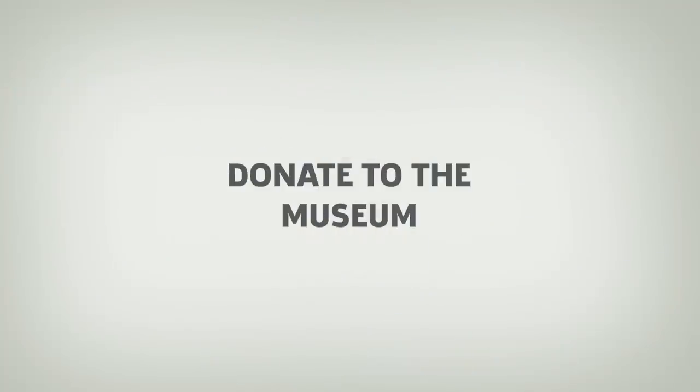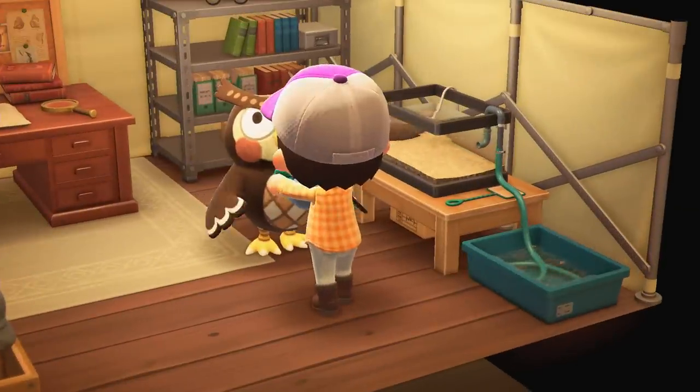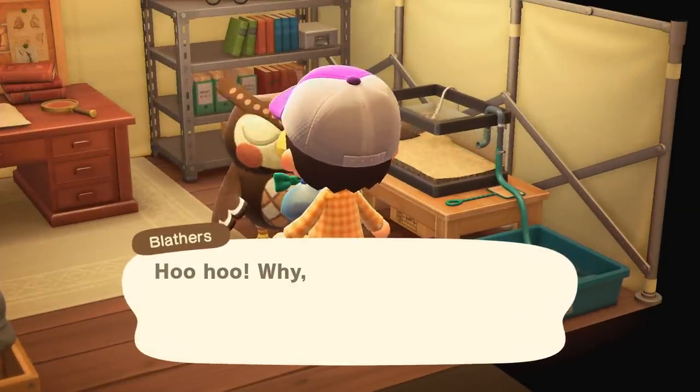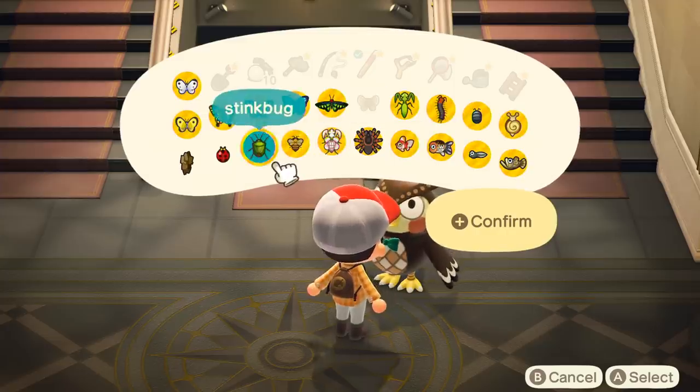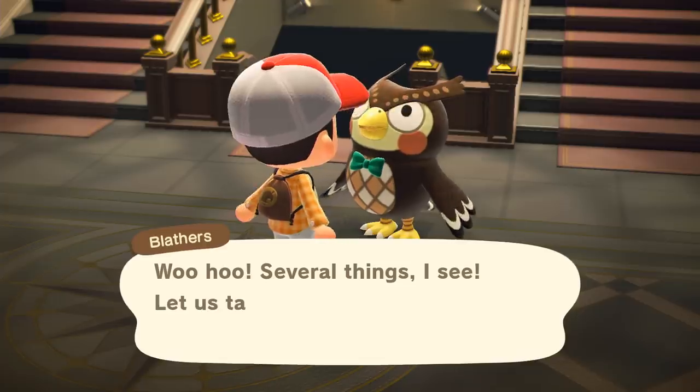Number 7: Donate to the Museum. Whenever you uncover a new fossil or catch a new insect or fish, we recommend donating it to the museum right away. If you want to upgrade Blathers's tent into the museum early on, the quickest way to do that is to donate everything you find and catch.